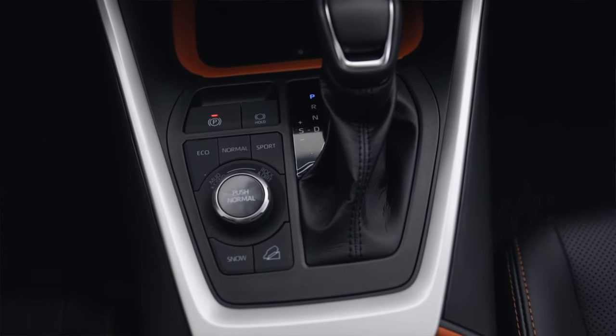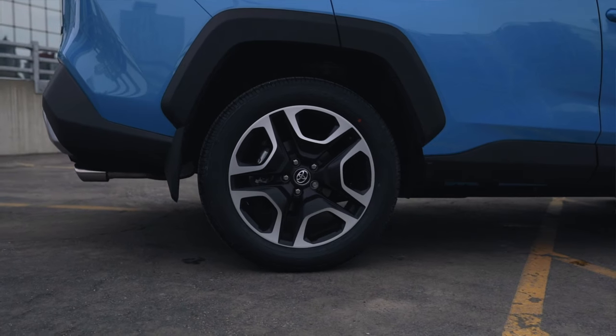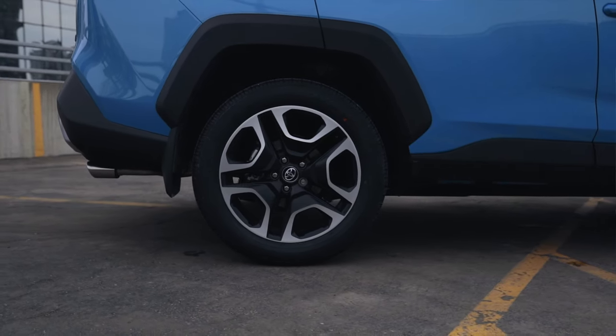The Trail Edition comes with dynamic torque vectoring all-wheel drive. The multi-terrain select dial gives you the option to send power to different wheels and they'll interact with the transmission differently. It also comes with a rear driveline disconnect, so if the rear wheels aren't being used they'll disconnect and it'll just drive with the front wheels.